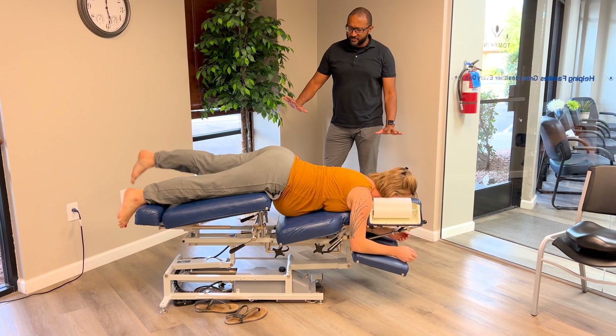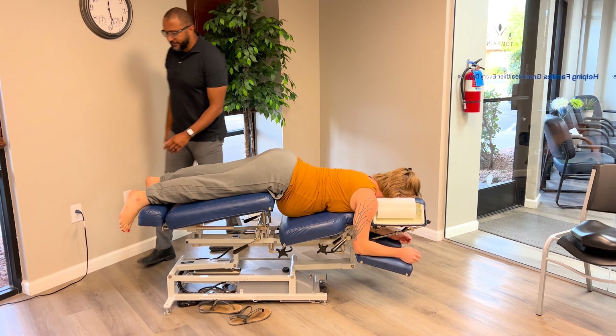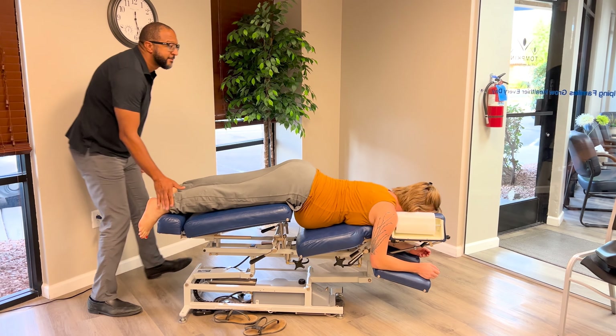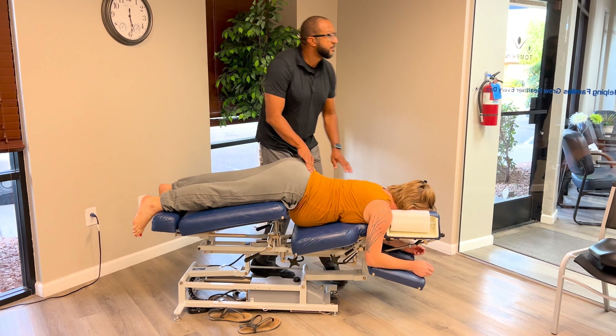As a chiropractor, it's my job to make sure that we correct any of those misalignments in the spine. And as we do that, you are going to feel better, your body is going to function better, and you will be healthier in the process. That is chiropractic.